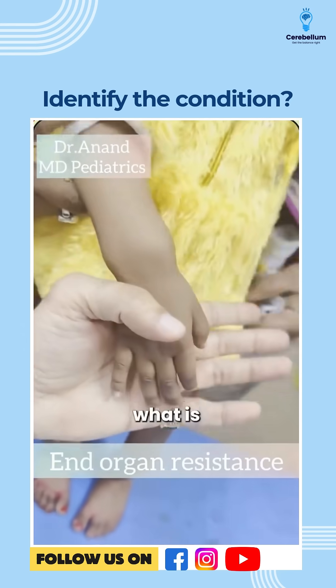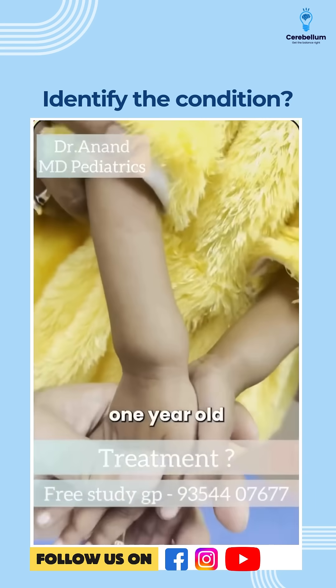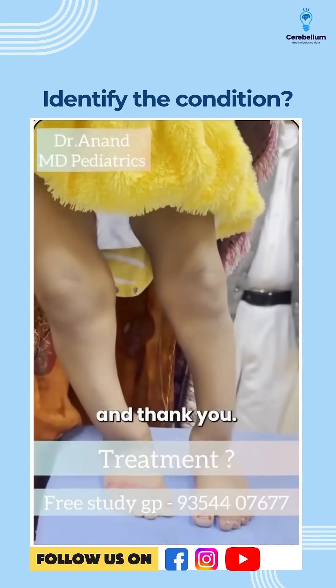My question is: what are the treatment guidelines for nutritional rickets if the child is more than 1 year old? Put your answer in the comment section — it's a very important topic. Please take care and thank you.